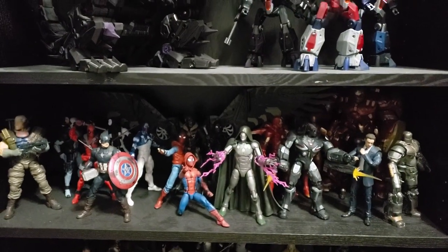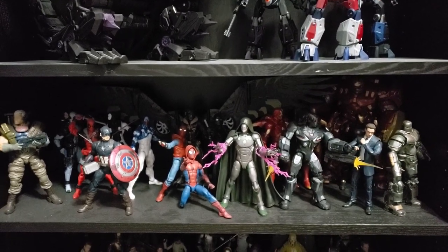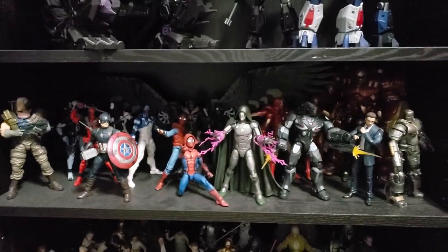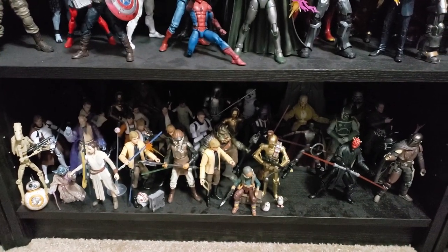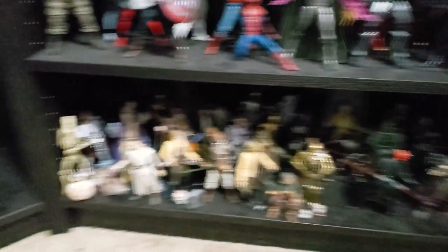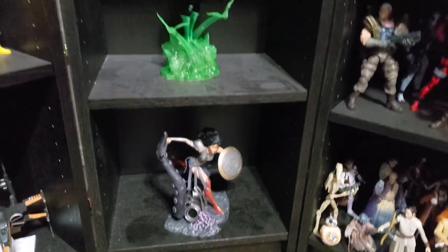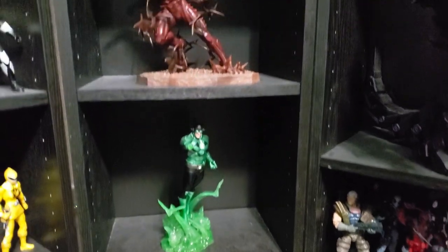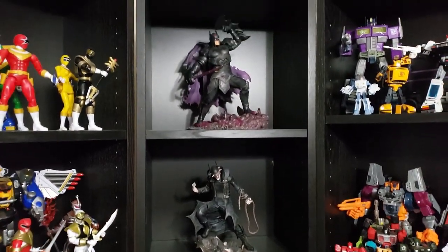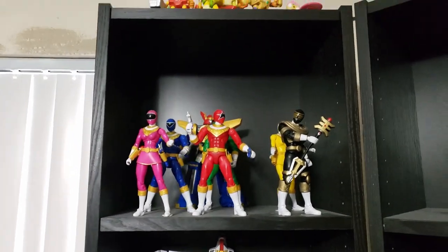Then Marvel Legends second shelf — all kinds of stuff: Deadpool, Vulture build-a-figure, Hulk, Hulkbuster, mostly Iron Man and Spider-Man. Then the Black Series shelf, which is way too full. I had to split good guys and bad guys and then make room for all these additional figures. We'll be seeing Wonder Woman there sometime this week, and then coming up you get all the Dark Knights. This particular shelf will be involved in the next room upgrades.